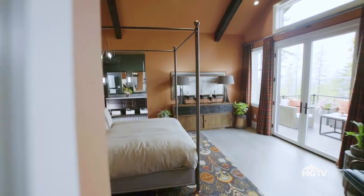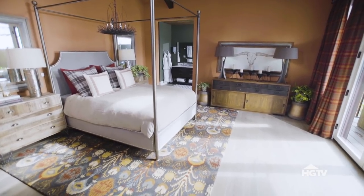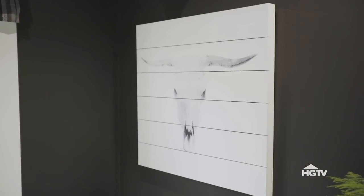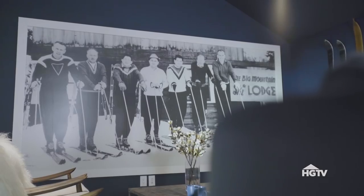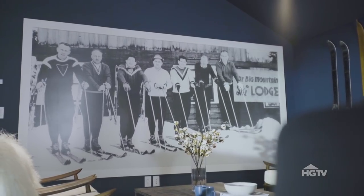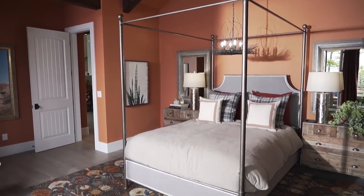The window treatments in this master bedroom look like winter blankets but are super chic used in this way. And of course, the easiest way to bring a specific look into any room is with accessories. A skier head painting or a perfectly placed pair of boots are more subtle, while oversized images of ski scenes are much more obvious.